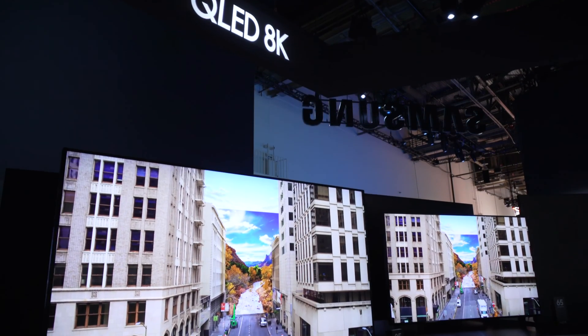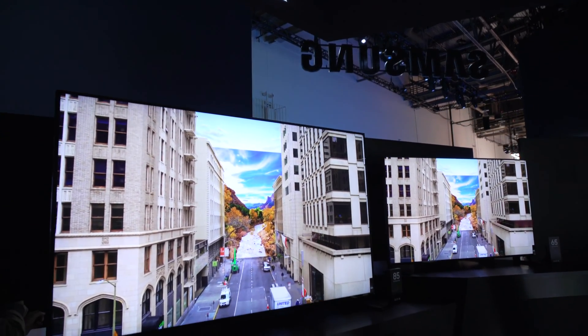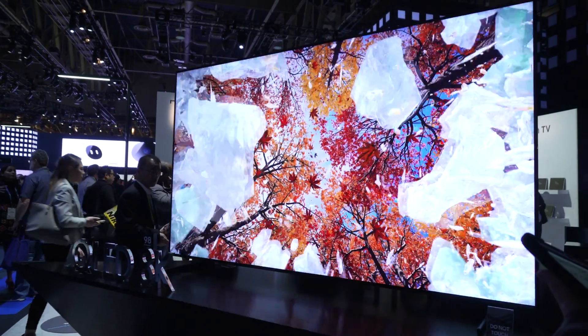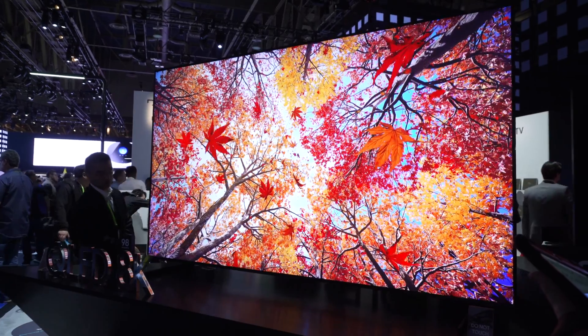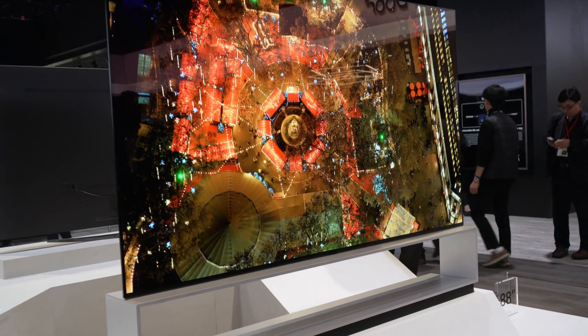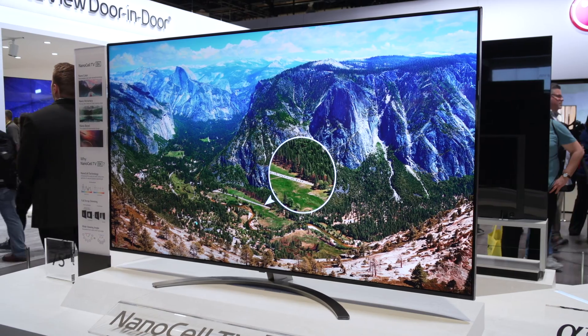One of the big things you couldn't miss walking around CES was the words 8K. They were all over the place, so we figured we'd do a little video to talk about the state of TV now, where it's headed this year, and what role 8K plays in that. And I gotta tell you, 8K TVs looked stunning. Well, I'm so envious that you were out there. I have not seen them yet, so tell us about it.